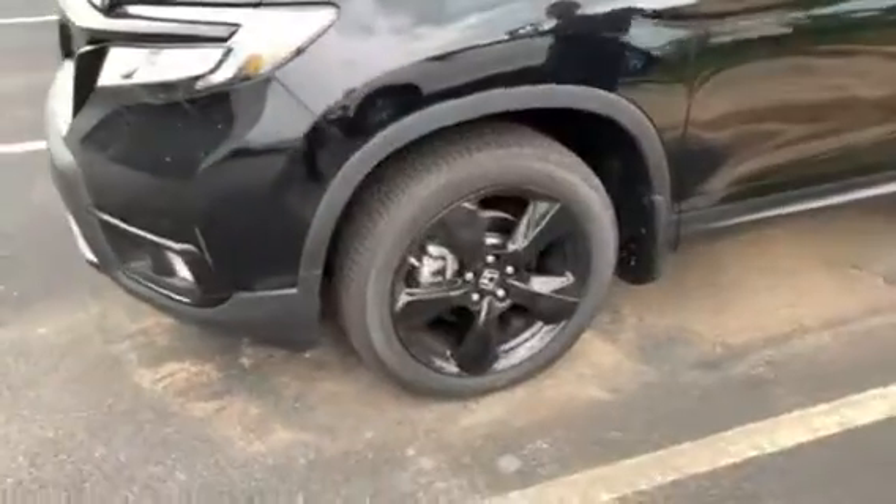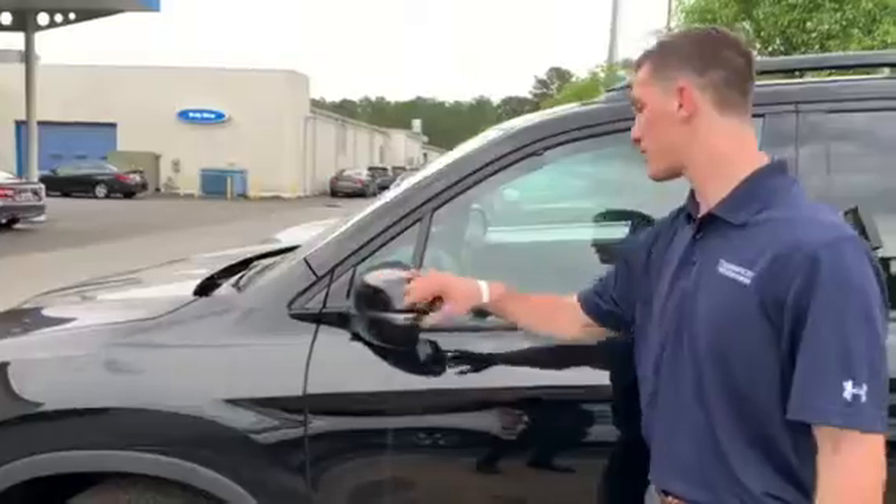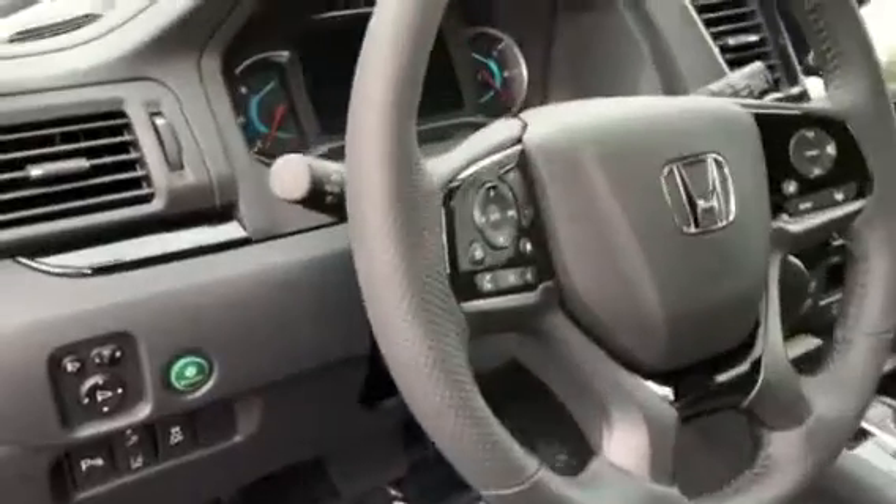You get the nice glossy black upgraded wheels. You're going to have your LED turn indicators on your breakaway mirrors. And then you've also got blind spot monitoring located right there. So if anybody's coming down the blind spot of your vehicle, it's going to beep and flash at you to let you know not to merge yet.